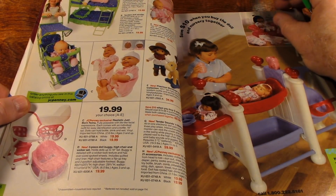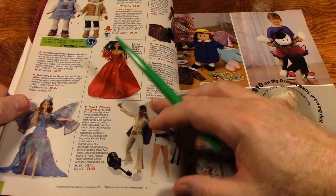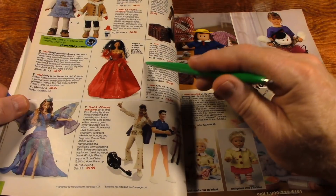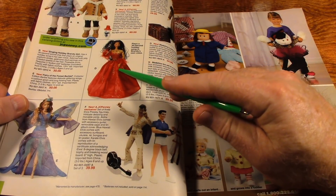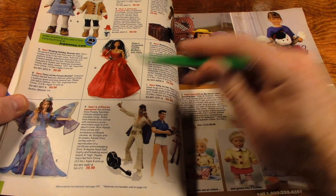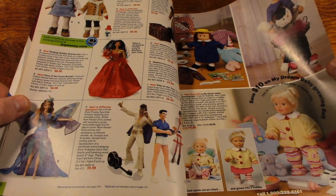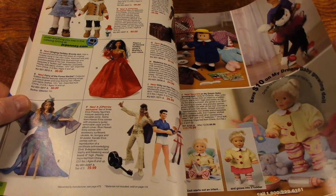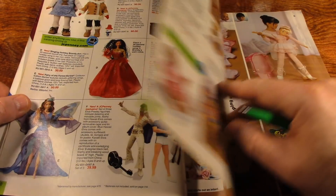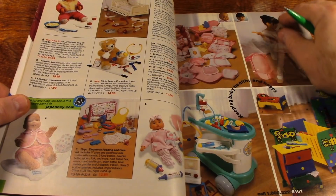Here are the baby dolls. What is this? Holiday Brandy doll. Every Christmas I used to buy my daughter one of those holiday Barbies.